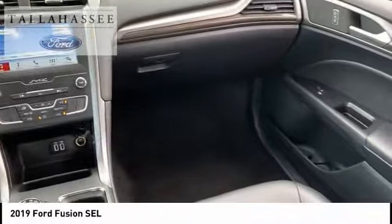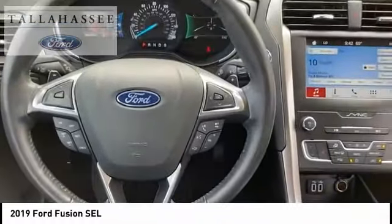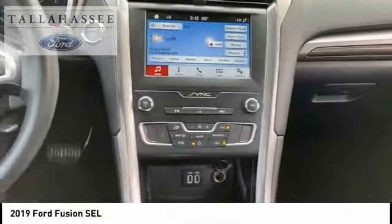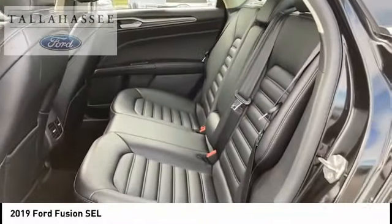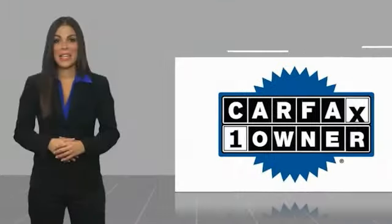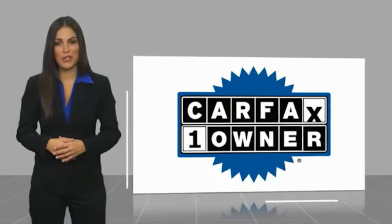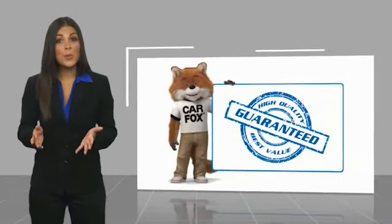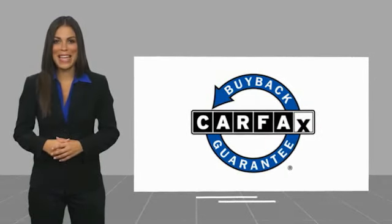Capless fuel filler system. Is love at first sight really possible? Let us know when you're ready. This is a one-owner vehicle with a Carfax vehicle history report. Be sure to find a complimentary copy of this report online or contact the dealership. This vehicle qualifies for the Carfax buyback guarantee.